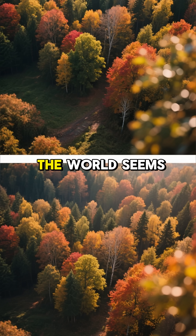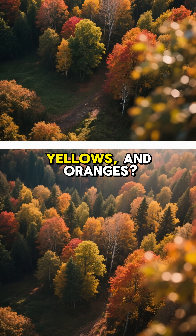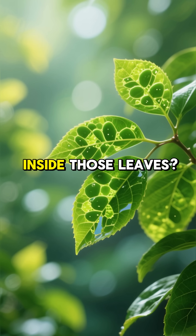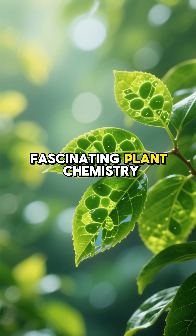Have you ever wondered why every autumn the world seems to explode into a vibrant tapestry of reds, yellows and oranges? It's a breathtaking spectacle. But what's really happening inside those leaves? It all comes down to a bit of fascinating plant chemistry.